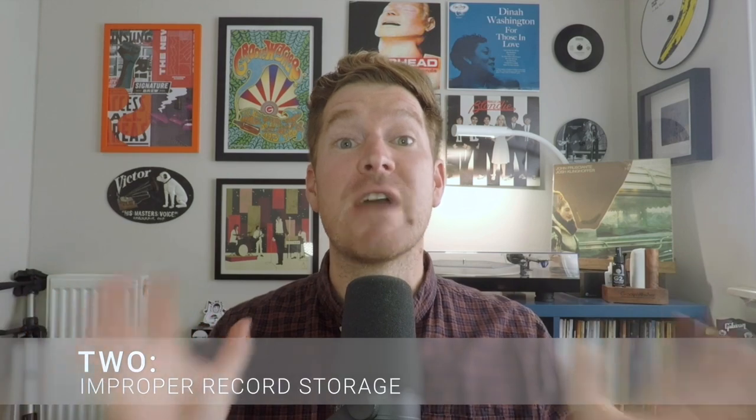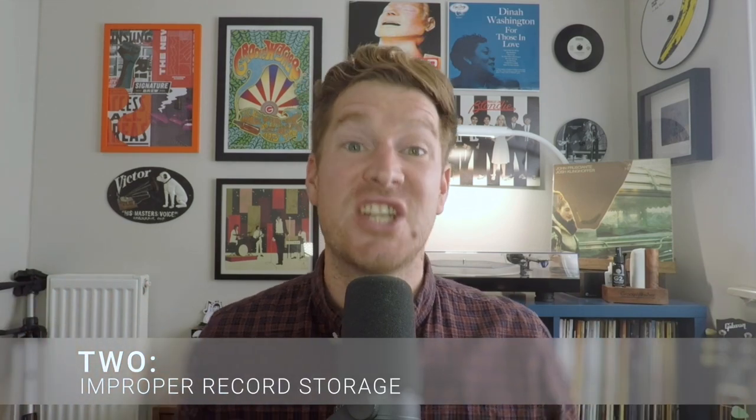Next up on the list is improper record storage, which is very closely related to playing dirty records, because dirty records are often a product of improper handling and incorrect storage. The very basics are that we want to store records in a very stable environment, avoiding any excessive heat or cold, and we want to store them vertically in a strong, solid record cabinet. Ikea's Kallax unit is superb for storing lots of vinyl records.